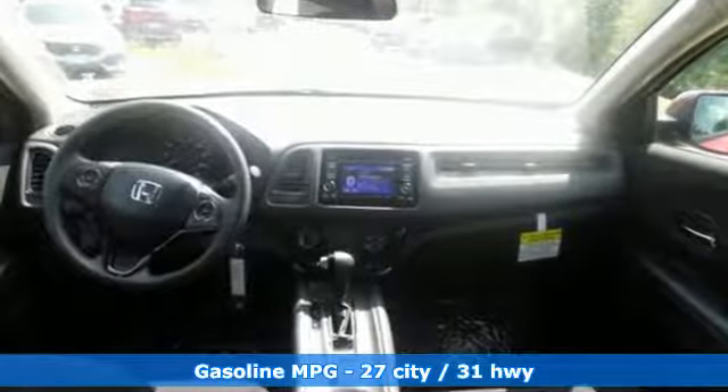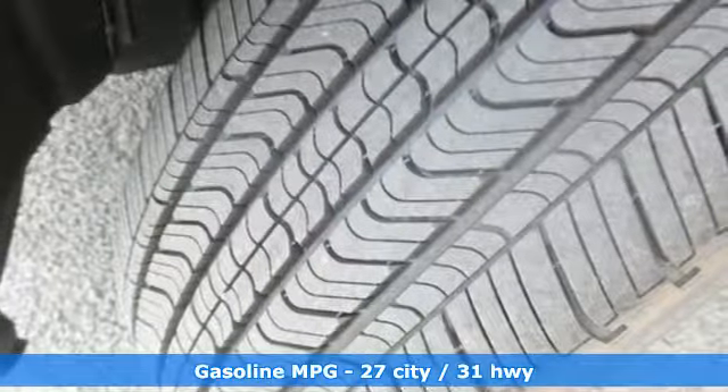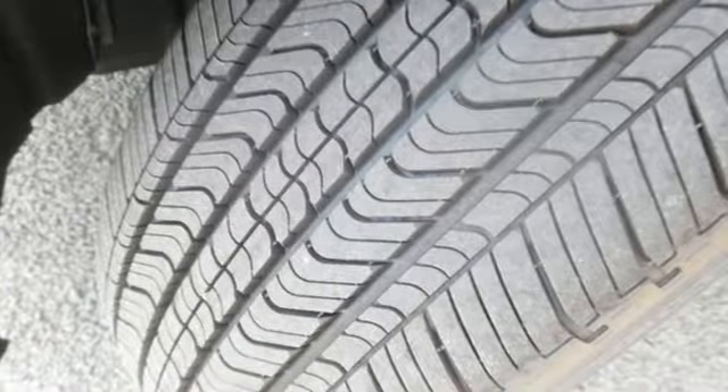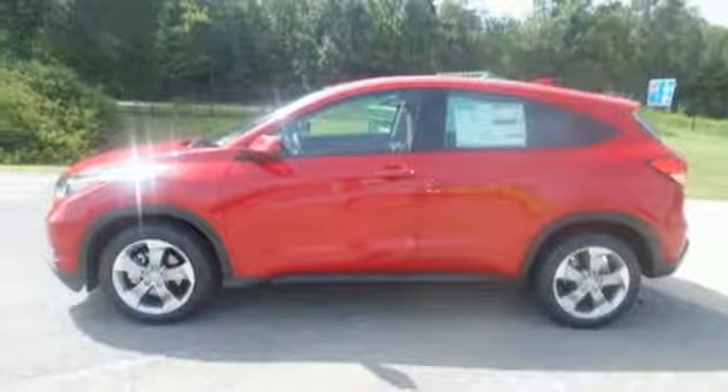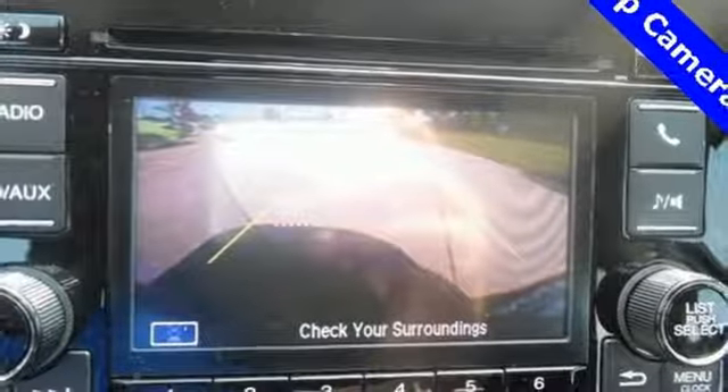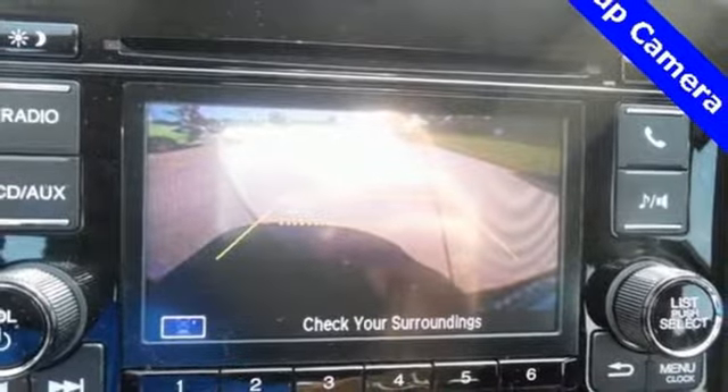Inline four-cylinder engine. Manual tilting steering column. Bluetooth streaming audio. Smart vent seat-mounted airbag. Manual telescoping steering column. Bluetooth hands-free link. External memory control. Aluminum wheels. Power mirrors. And continuously variable automatic transmission.